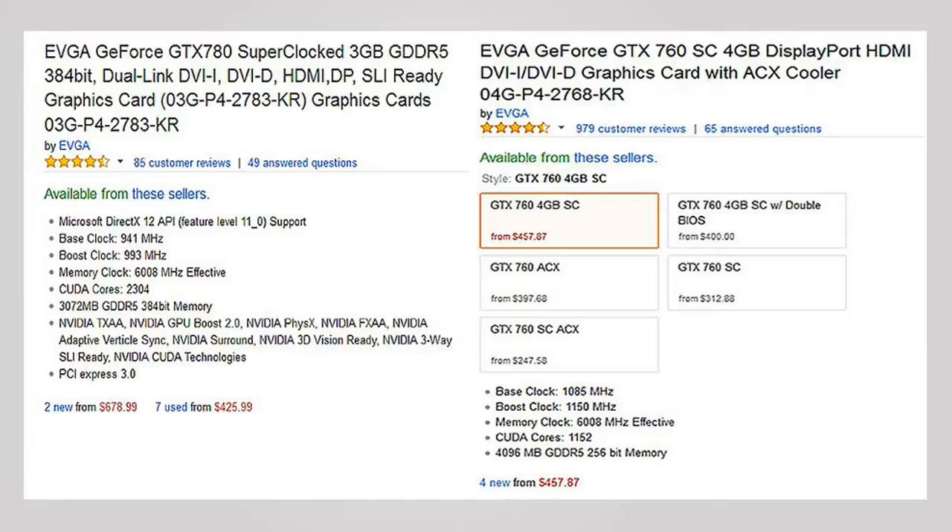For example, here you see the EVGA GTX 760 Super Clocked Edition that has specifications higher than the EVGA GTX 780 Super Clocked Edition. Common sense tells you that the GTX 760 is better than the 780 due to its higher specifications, but the GTX 780 is much more powerful than the GTX 760.